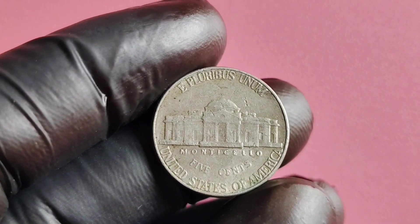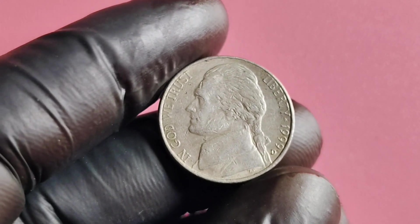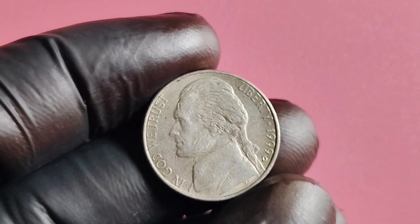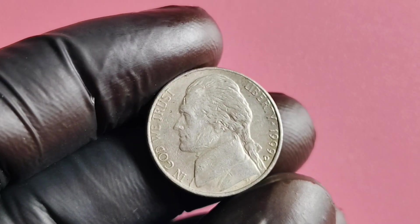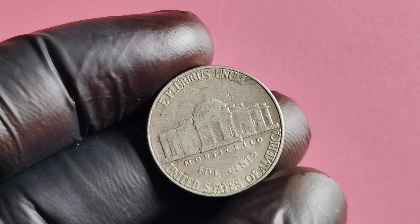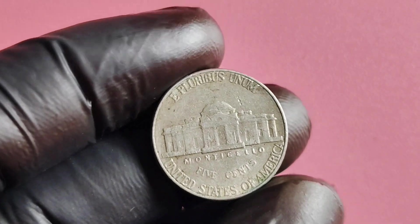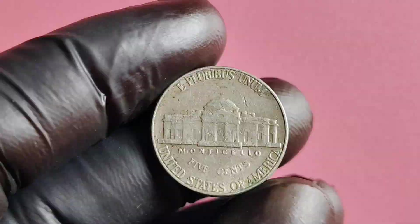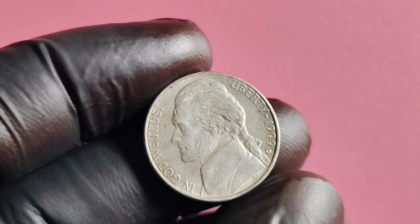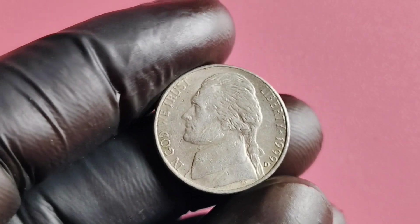In conclusion, the 1999 D Mintmark Jefferson nickel is not just a piece of pocket change — it's a valuable and sought-after collectible that holds a special place in the hearts of coin enthusiasts. With its low mintage, unique design, and potential for high value, this coin is a must-have for any serious collector. So keep your eyes peeled and your coin purse ready — you never know when you might stumble upon a rare gem like the 1999 D Mintmark Jefferson nickel.